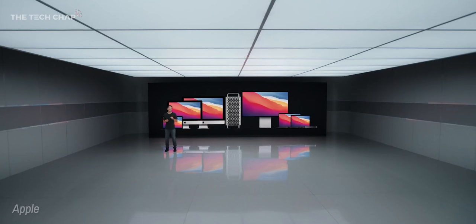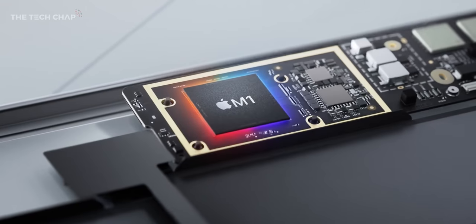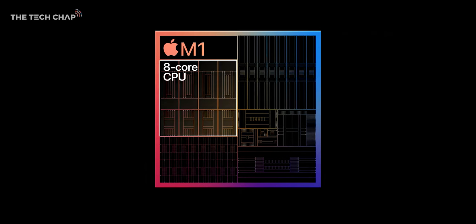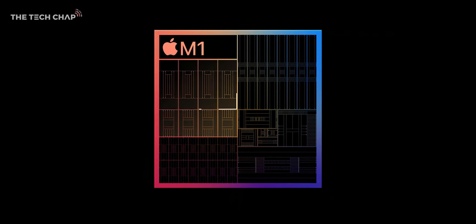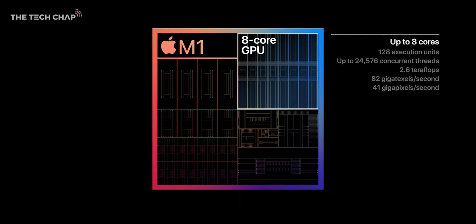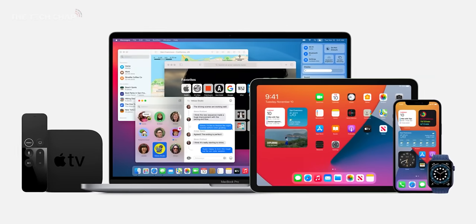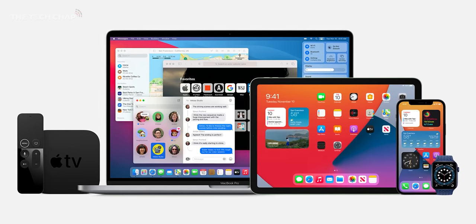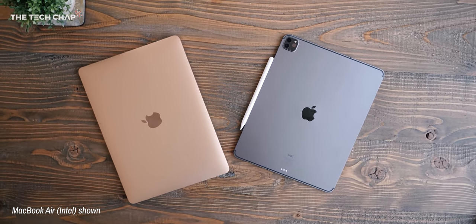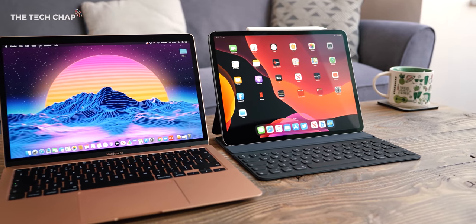M1 is a huge step forward in terms of performance for Macs — whether it's battery life, graphics performance, or just CPU, we are talking multiples increase over previous generations, and everybody is going to feel that and see it immediately. Most importantly, it builds off of nearly 10 years of work that Tim and others have been doing to create silicon for Apple devices, starting first with the iPhone, then the iPad and the watch.